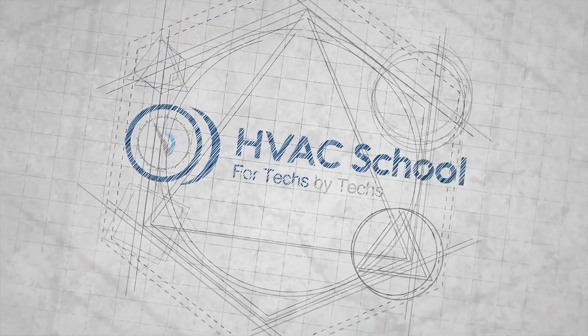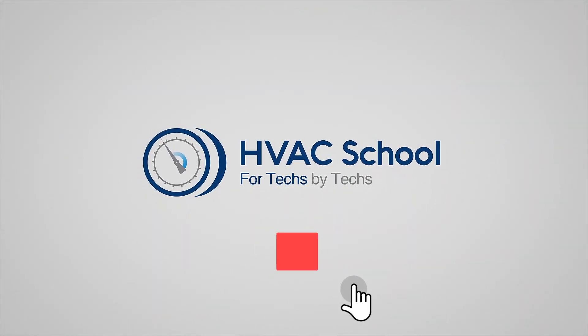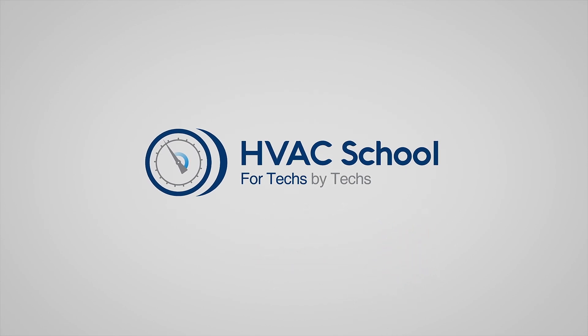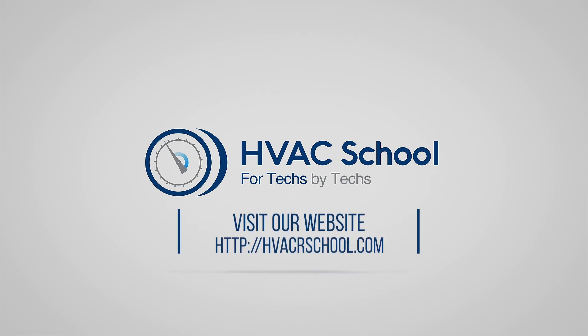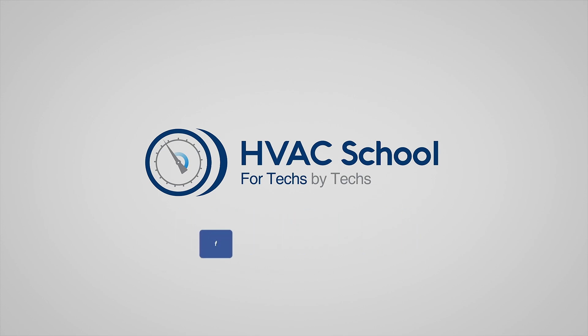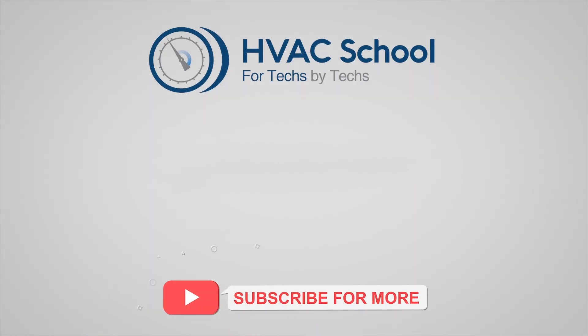Thanks for watching. If you're willing, give this video a thumbs up and drop us a comment. Don't forget to hit that bell icon to stay updated with all of our future videos. HVAC School isn't just a YouTube channel — dive deeper with us at our main website, hvacschool.com. Tune into the HVAC School podcast, available on all your favorite podcast apps. And join our thriving Facebook group. Don't miss out on our free mobile applications available for both iPhone and Android. We're all about community.